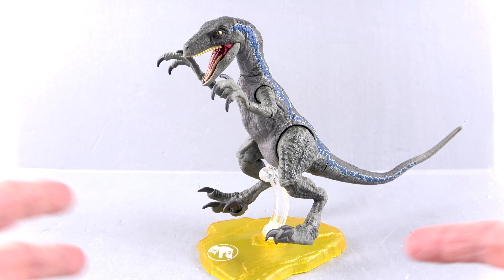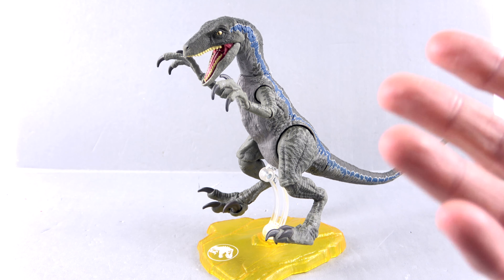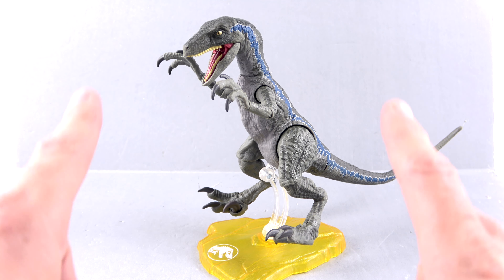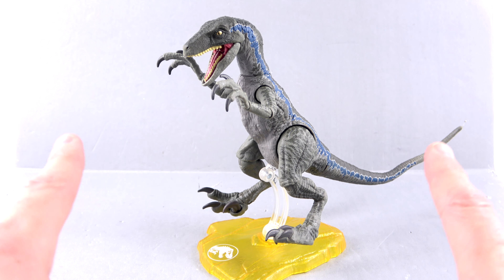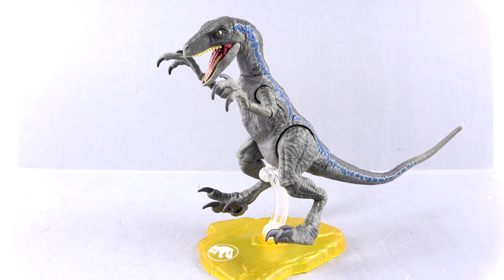I would absolutely recommend picking her up. Initially she was available at places like GameStop — I don't know if they're still carrying her — but I got mine from Big Bad Toy Store. She seems to be in stock fairly reliably. Charlie goes in and out though, so he might be a hard one to get a hold of. Keep your eyes open, and if you're looking for any of them I'll put a link right down in the video description where you can go to BBTS and check out availability on her and the rest of the wide range of Jurassic World figures.